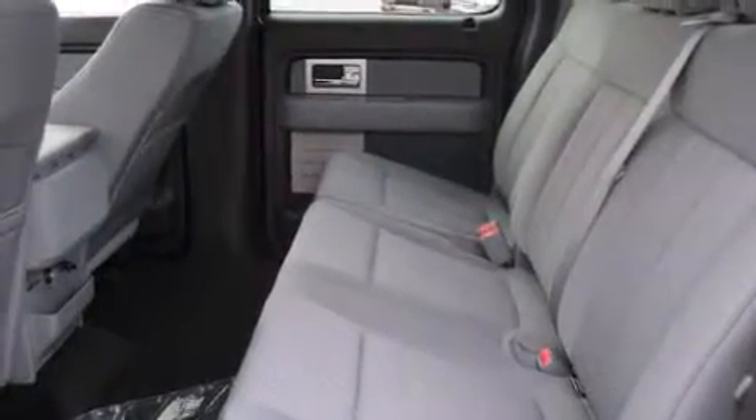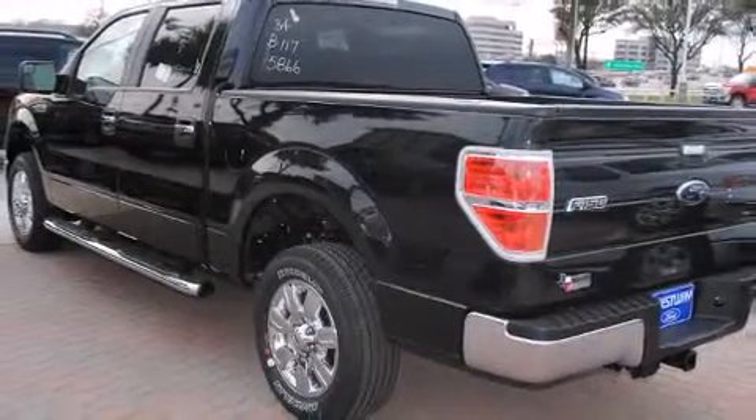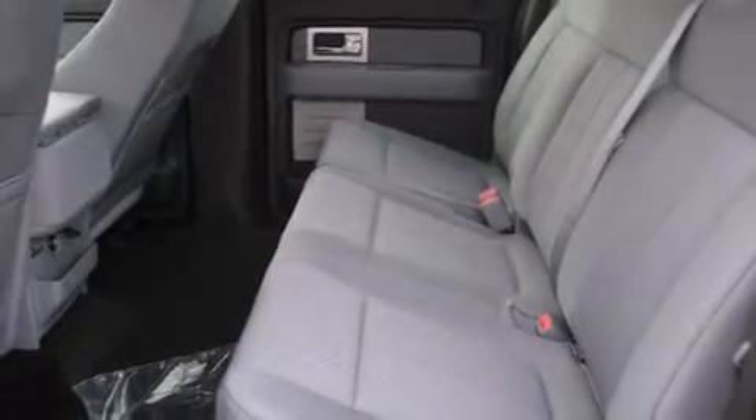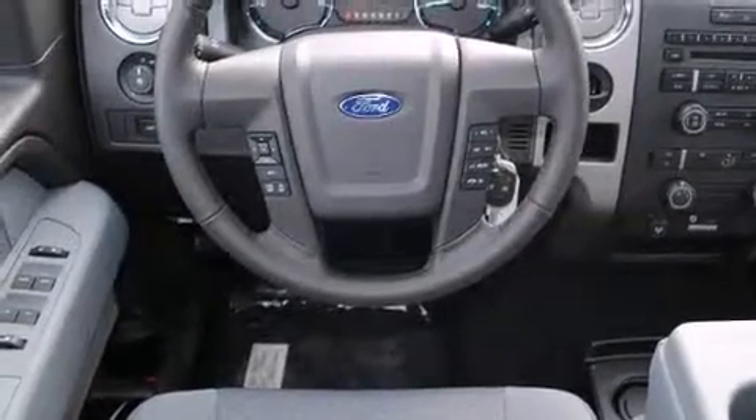Top features include a split folding rear seat, one-touch window functionality, a rear-step bumper, remote keyless entry, and much more. Audio features include an AM-FM radio and four well-positioned speakers.